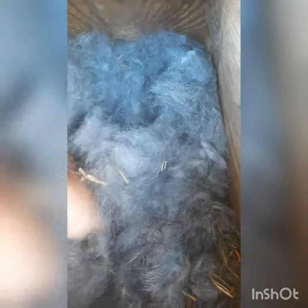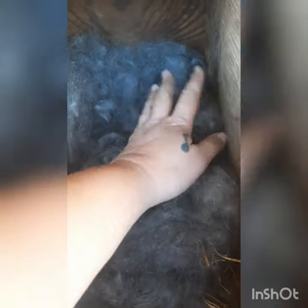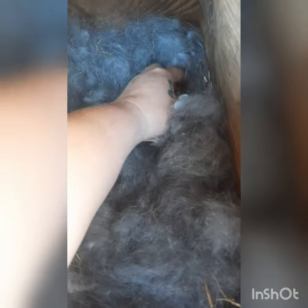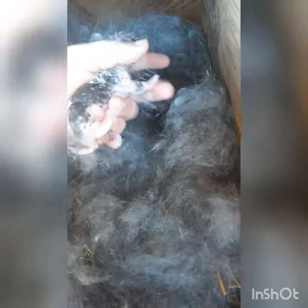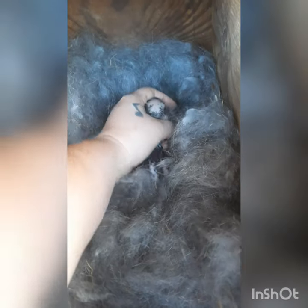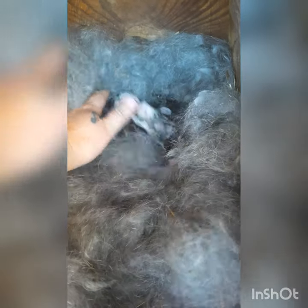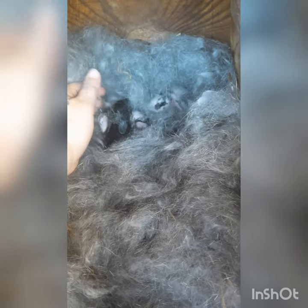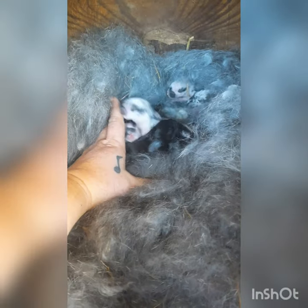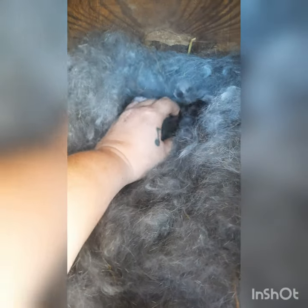She pulled a bunch of fur. Beautiful little baby rabbits. She had nine — I came out here and counted them earlier. Little popcorn balls. There's a little black one.